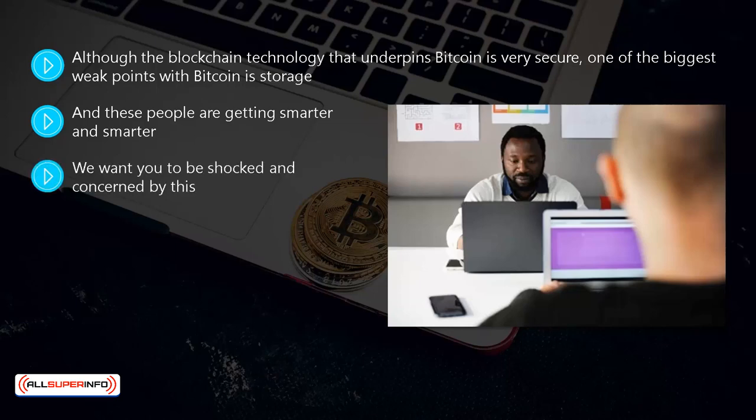We want you to be shocked and concerned by this. If you're going to be a successful bitcoin investor then you need to hang on to your bitcoins. It is essential that you keep your bitcoin safe, and fortunately there's a lot you can do to ensure this. The type of bitcoin wallet that you choose is crucial to the security of your bitcoins.